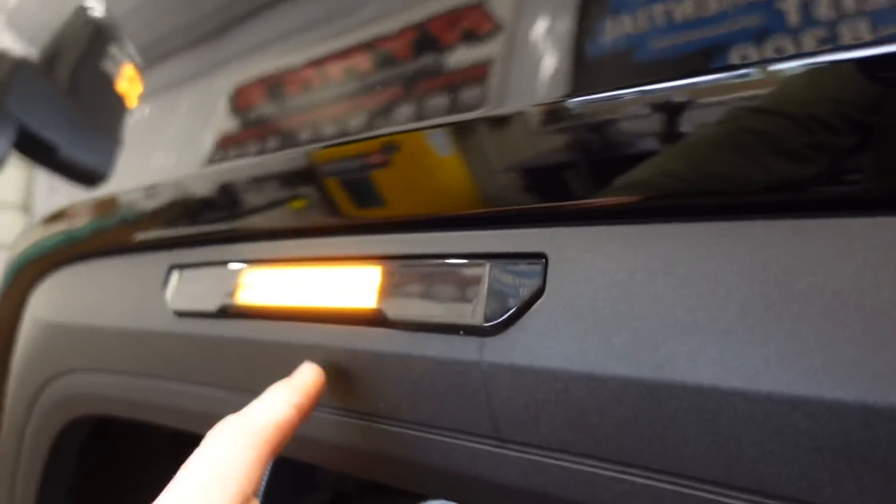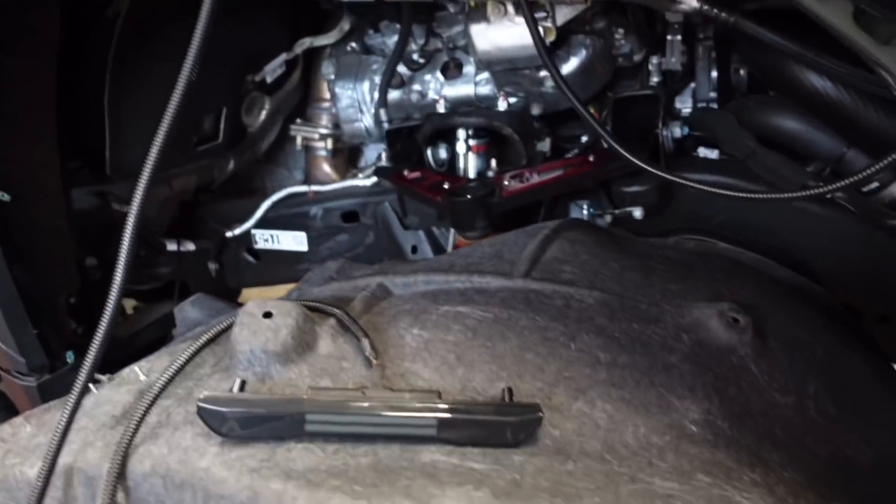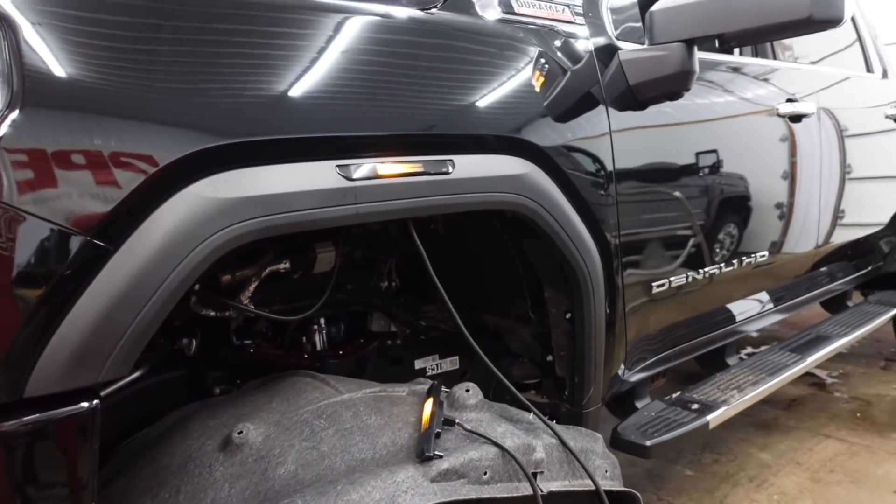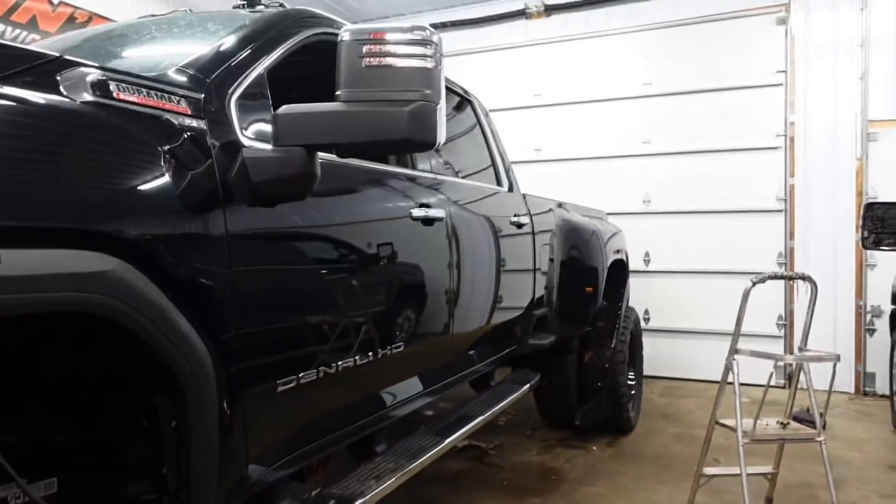That's what it looks like when the hazards are on — that looks sweet! That's what I mean by sequential — look at that, it's kind of a chasing light. That is neat. Here is the other side. Let's go ahead and run all these wires to the frame and get this done.